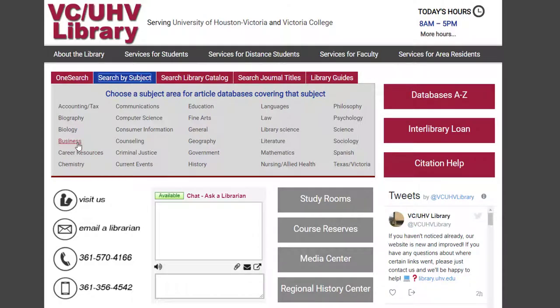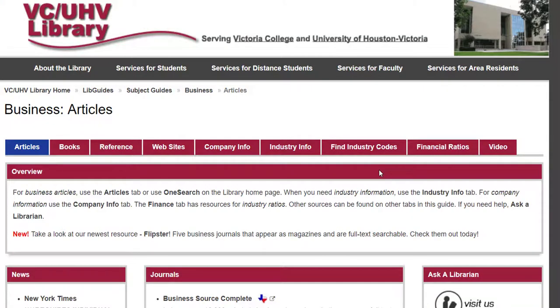For this example, we'll click on Business. You can see that once we're inside the guide, it has resources that can help you find different types of business information, including articles, books, websites, company information, and more. And you'll find that all the subject guides are organized similarly.